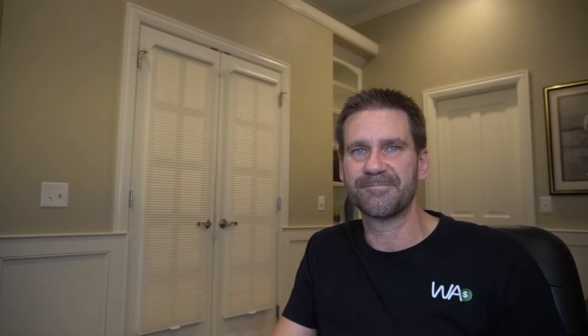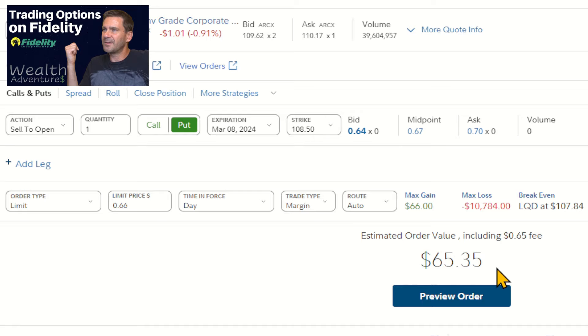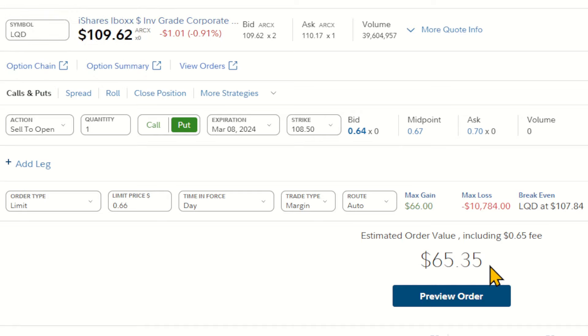Let's jump in and take a look at what this would look like actually making the trade — we're going to use Fidelity. LQD is currently at $109.62. I'm going to sell to open one put contract at about a month out — I picked March 8th, with a strike price of $108.50. If I execute that, I get somewhere between $64 and $70. Setting a limit order of $0.66 — since one contract equals 100 shares — that gives me $66, and after fees, $65.35.